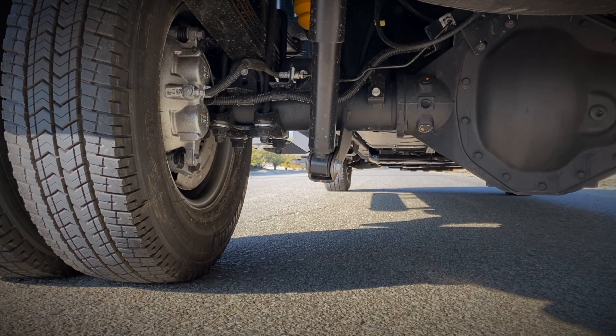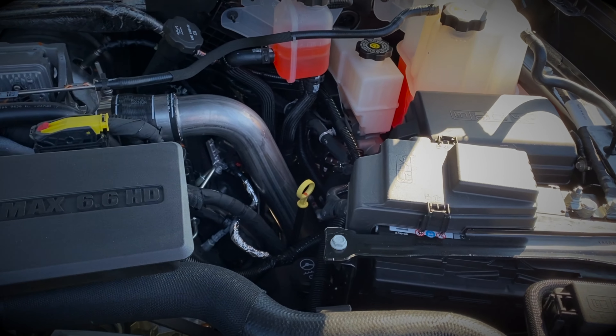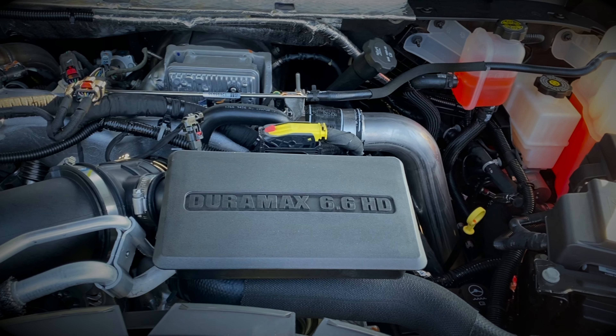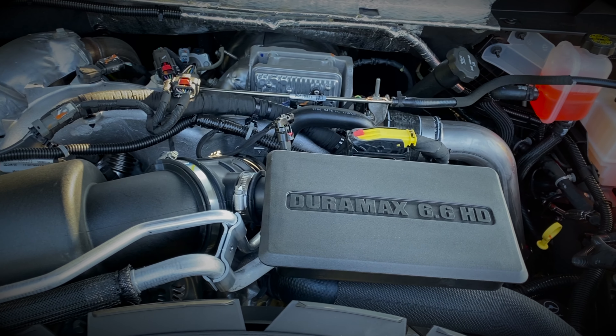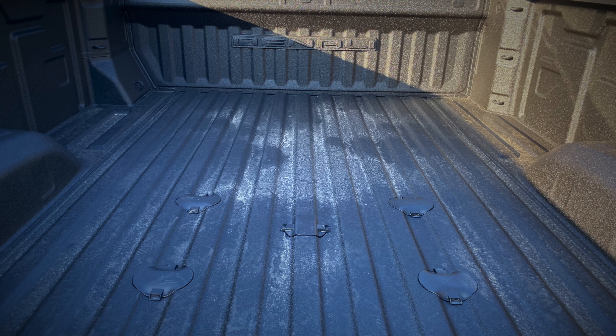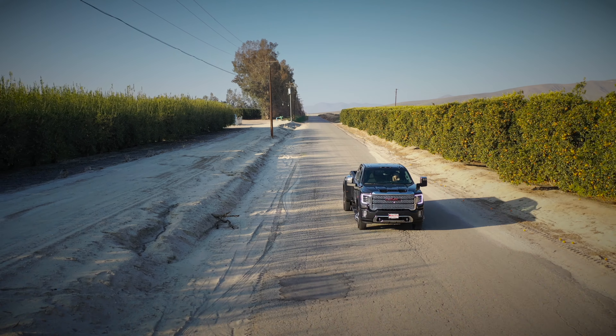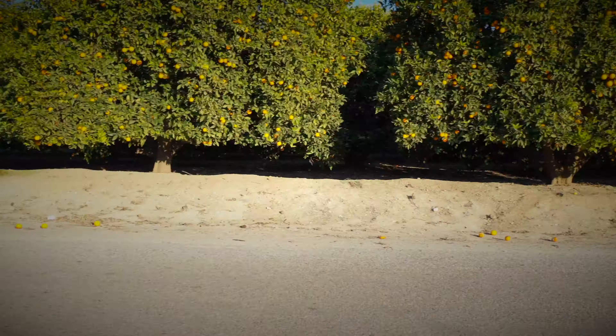I don't think it's for everybody — I think it's for someone that does a lot of heavy towing, maybe someone with an older Denali thinking about upgrading. This is a perfect truck to get into. Thank you for watching. I hope you enjoyed it. This is Billy at B-Tough and the Motor City Throwdown.